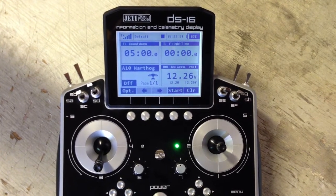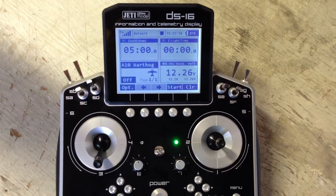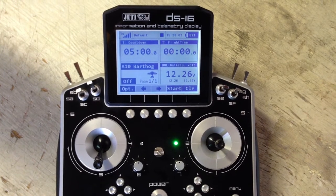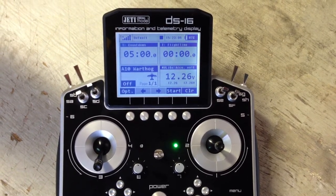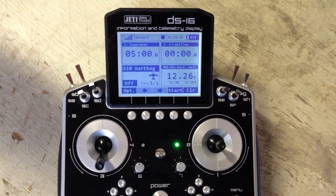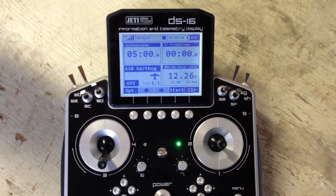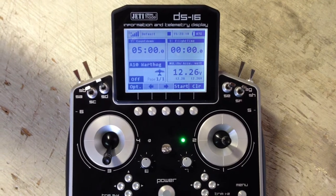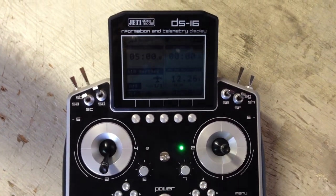My large screen can be custom arranged in small or large font to show whatever data you wish. But there is no need to look at the display because I can tell you the status of any function when a switch is thrown or when the transmitter is tilted. I can tell you the remaining flight time, your battery voltage, and warn you when it is time to land. Your aircraft will be safe with me. And I love giving you sassy compliments after a good flight.